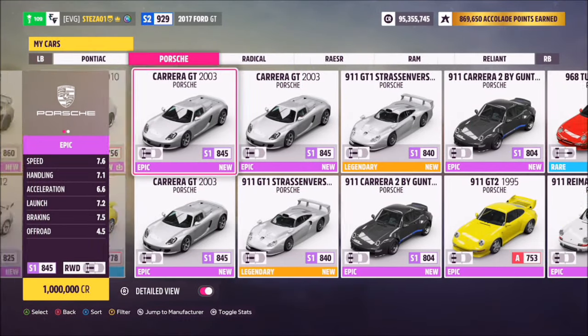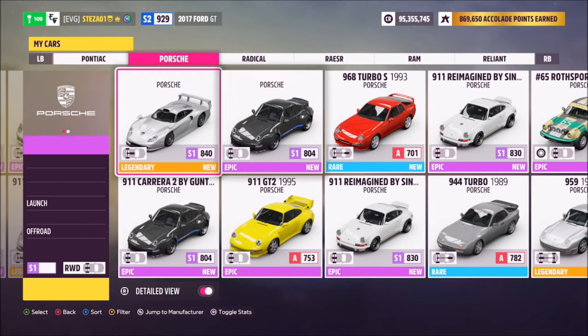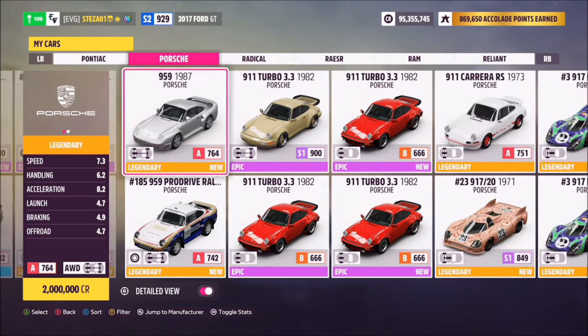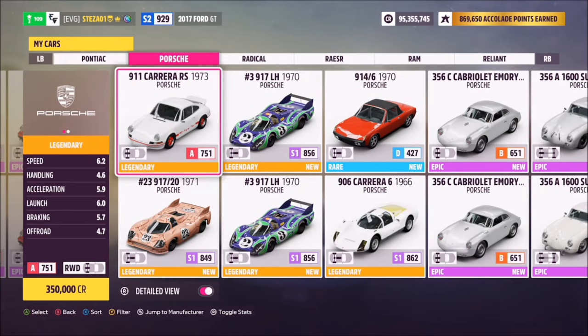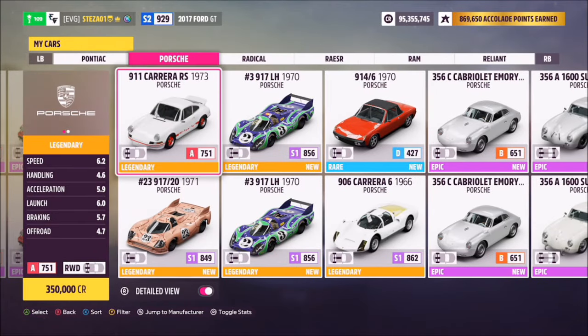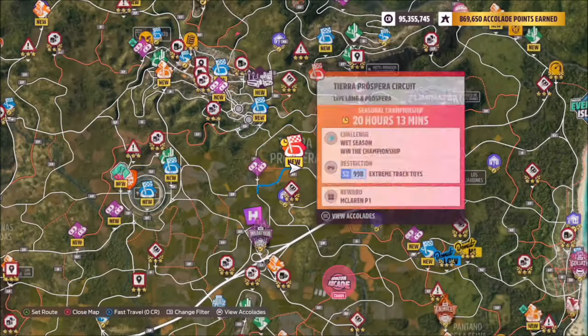There are a handful of cars with Carrera in the name: the 2003 Carrera GT, the 911 Carrera 2 by Gunther Works, the 1973 911 Carrera RS, or the 906 Carrera 6. I opted for the 1973 Carrera RS because that's the one in the actual challenge image.